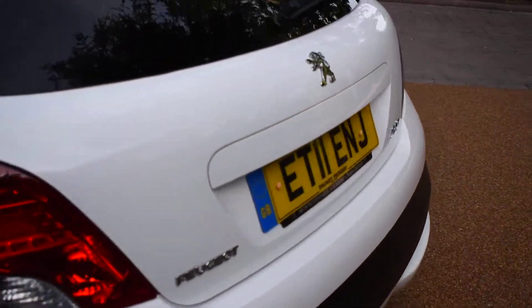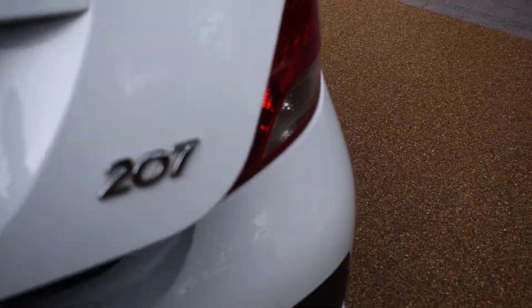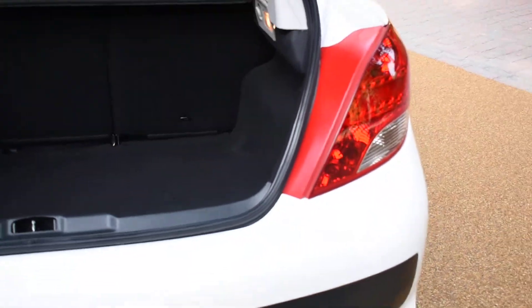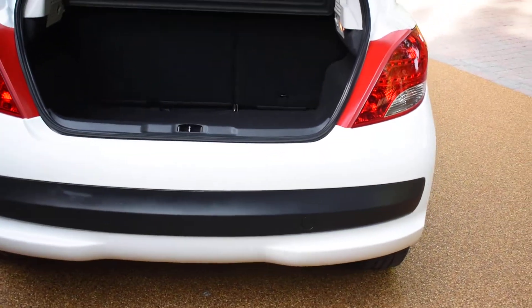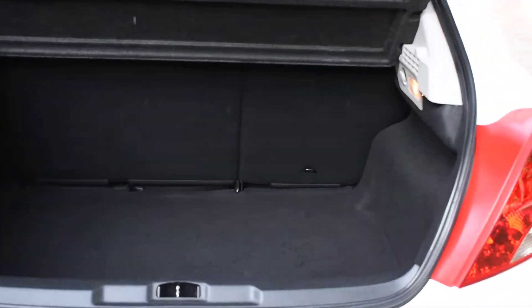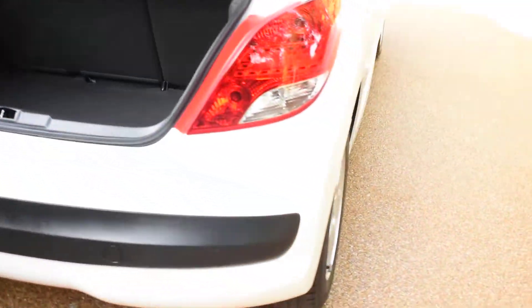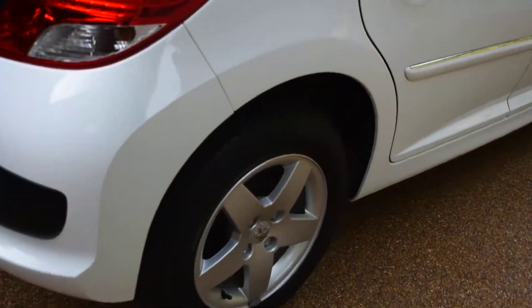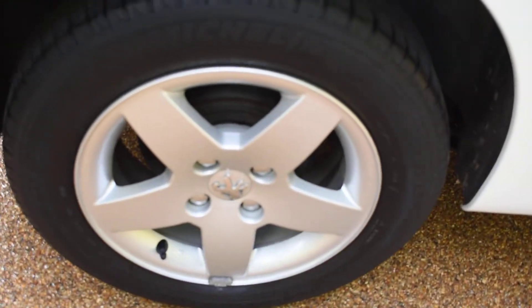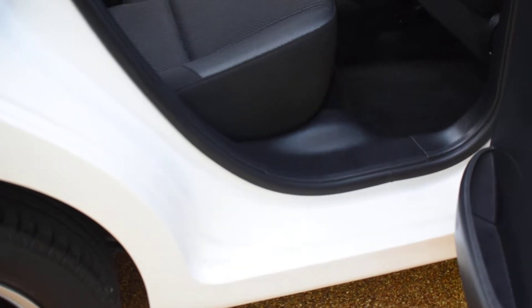Just walking you around to the boot — all the carpets are nice and all the door shuts too. There's no damage to the back bumper. It's all in nice condition, and equally inside the boot's all nice too.